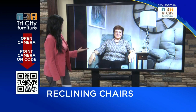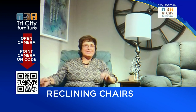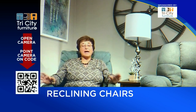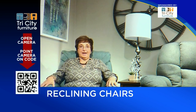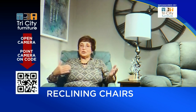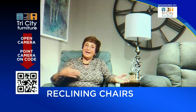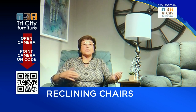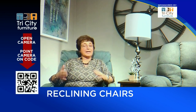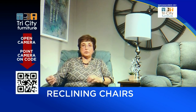So who should consider power features? The power has become really important in typically high leg chairs, because a lot of those were a pushback where you push down the arm and you had to push back. Many women could not do that — they just didn't have the strength in their arm — whereas men could pretty much easily do that. Power is a nice feature because I can move my legs up just a little, I can lay it all the way back, and it doesn't move unless I move the button.